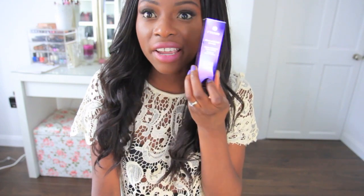I also wanted to show this from By Terry — it's the Hyaluronic Blush in 'Blush Berry.' It's a cream blush and I love it. I think this is like the darkest shade they have and it's iridescent.